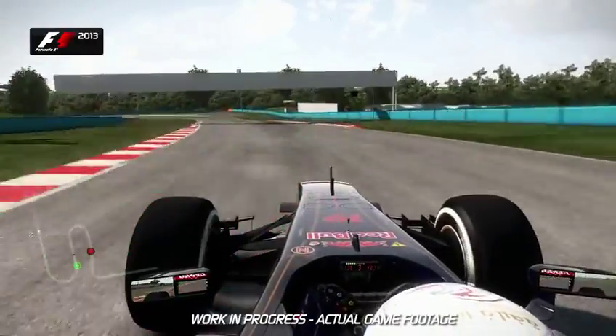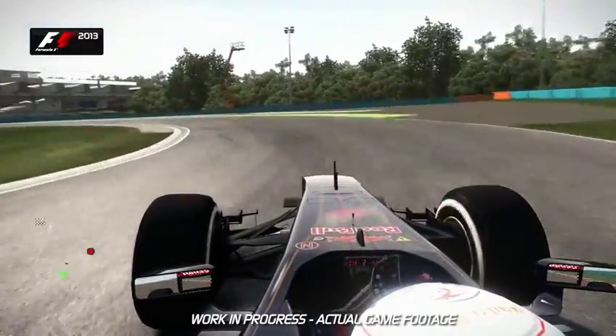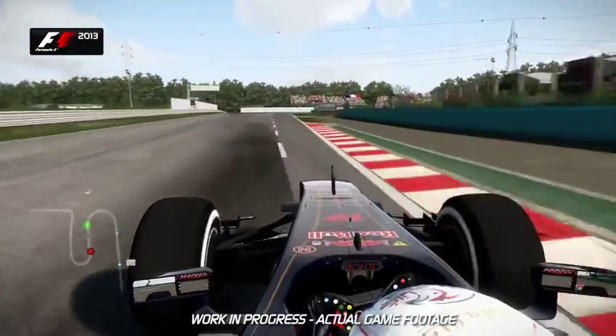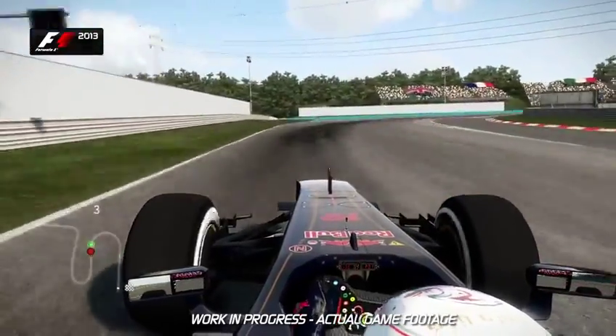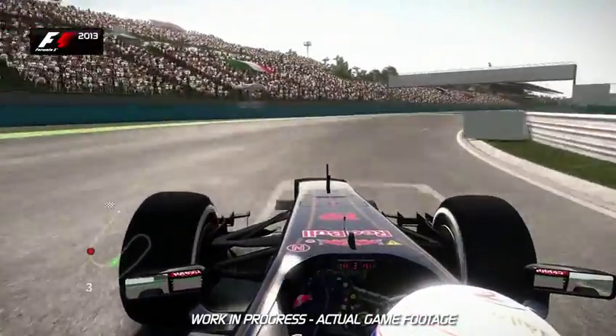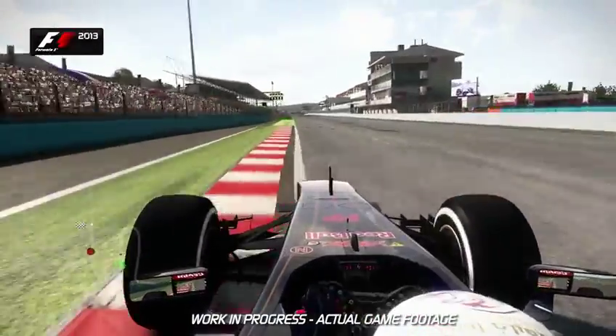Trail brake nice and deep into the penultimate corner of Turn 13, open it up on the exit — use all of the pit lane entry as well if you can. Then into the last corner itself: hug the inside, be patient, and then on the throttle as early as you dare, using all of the exit curb. And that's a lap of the Hungaroring.